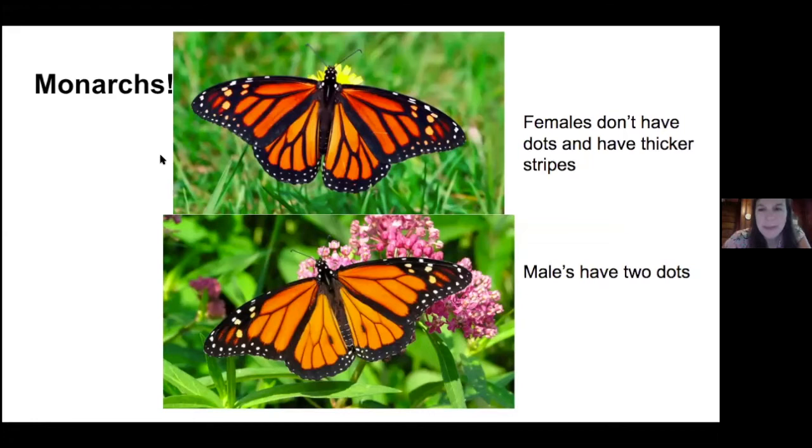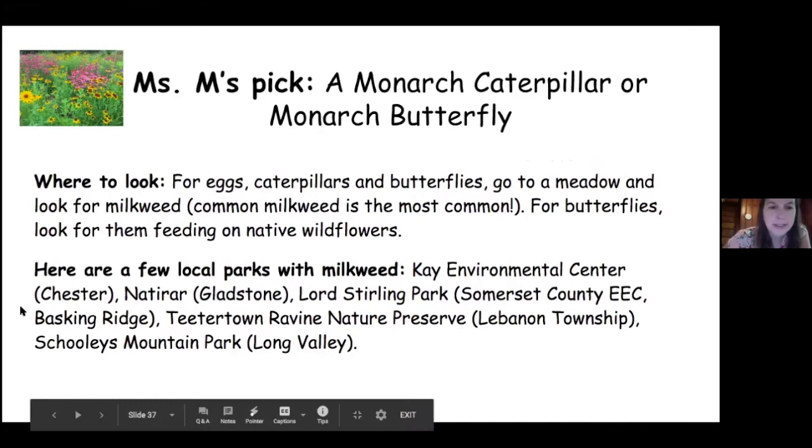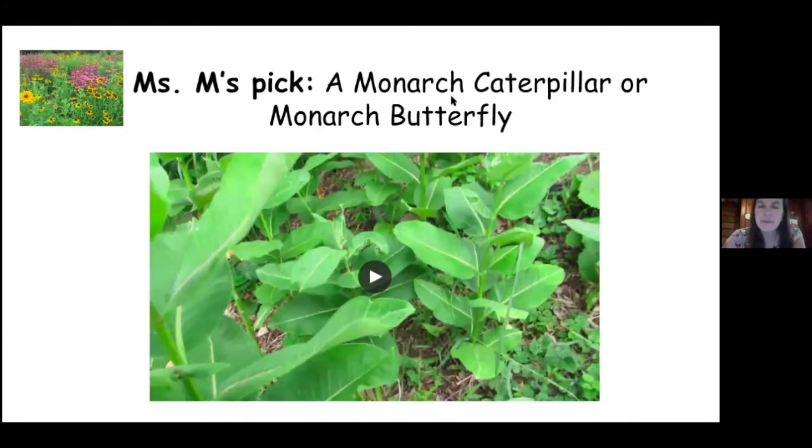The males have two dots, and the females don't. The females' stripes are a little bit thicker as well. The other day I actually saw a female laying eggs on milkweed — so if you want to look for monarch caterpillars or eggs, you look on milkweed. I've written down a whole list of different parks that I know for sure have milkweed, so you can check out this list. Here's another video I took of me looking for a monarch egg — you can watch that on your own.